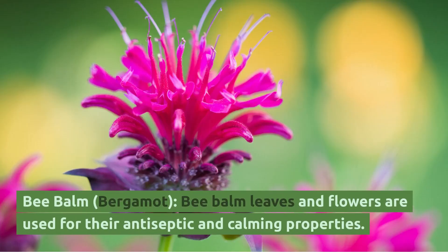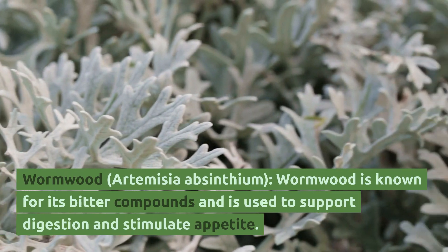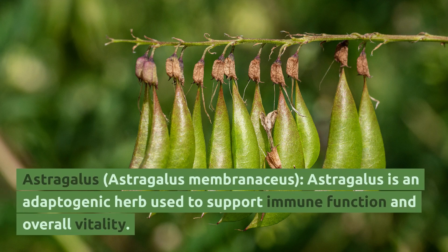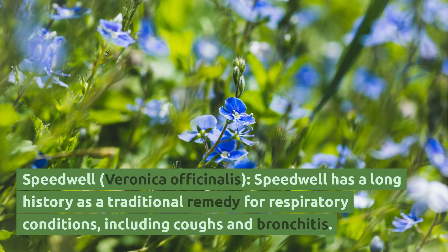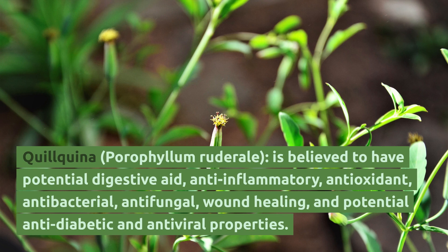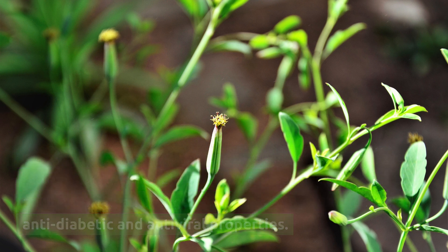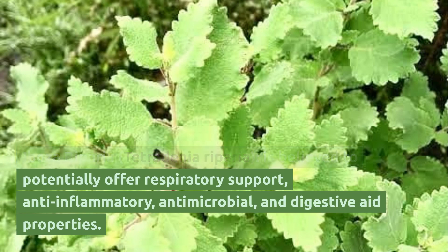Bee Balm (Bergamot): Bee balm leaves and flowers are used for their antiseptic and calming properties. Wormwood (Artemisia absinthium): Wormwood is known for its bitter compounds and is used to support digestion and stimulate appetite. Astragalus (Astragalus membranaceus): Astragalus is an adaptogenic herb used to support immune function and overall vitality. Speedwell (Veronica officinalis): Speedwell has a long history as a traditional remedy for respiratory conditions including coughs and bronchitis. Quilkina: Quilkina root is believed to have potential digestive aid, anti-inflammatory, antioxidant, antibacterial, antifungal, wound healing, and potential anti-diabetic and antiviral properties. Ibosa Riparia (Tetradenia riparia): Ibosa riparia is believed to potentially offer respiratory support, anti-inflammatory, antimicrobial, and digestive aid properties.